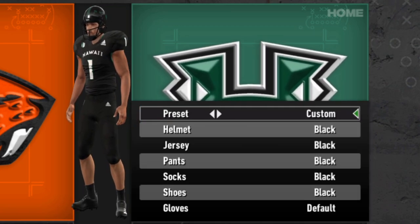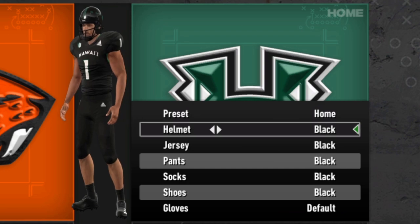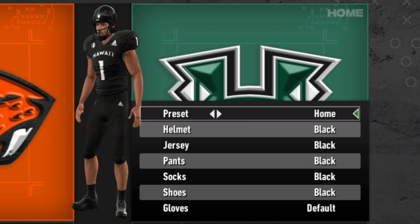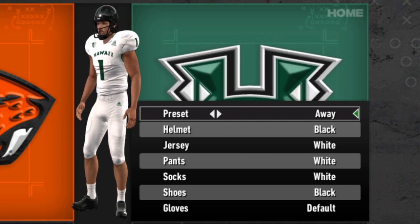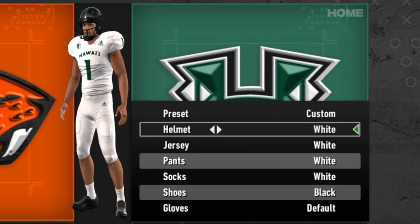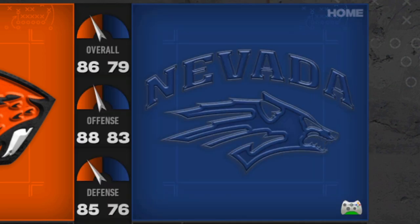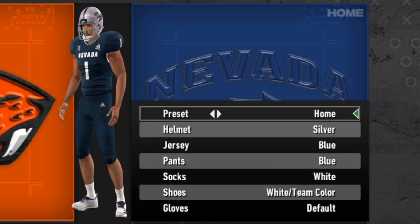Hawaii is next. I don't know if I downloaded my update wrong or if they just don't really have any alternates. In real life I know they've had some of my favorites — the Rainbow Warriors ones with the rainbow on the side of the helmet and shoulder pads — but preset-wise for Hawaii right now it's just the home and away. I might have missed something; I'm sure you guys will let me know. It looks like just the black and white versions, so Hawaii maybe loses this update for me.